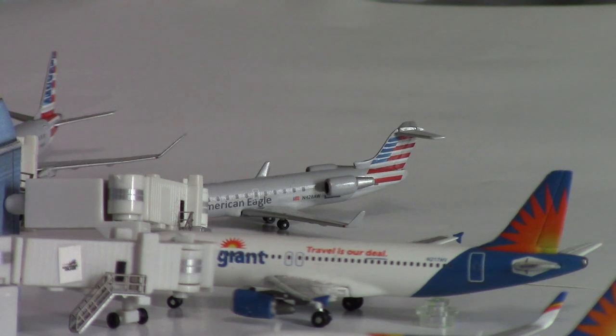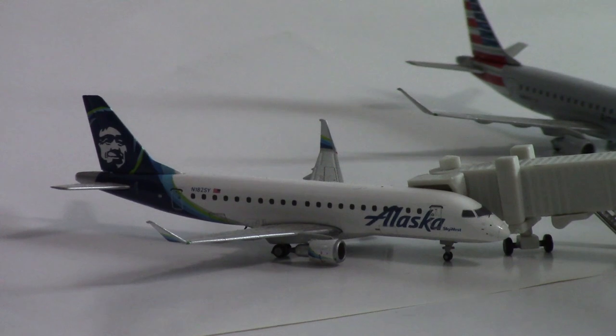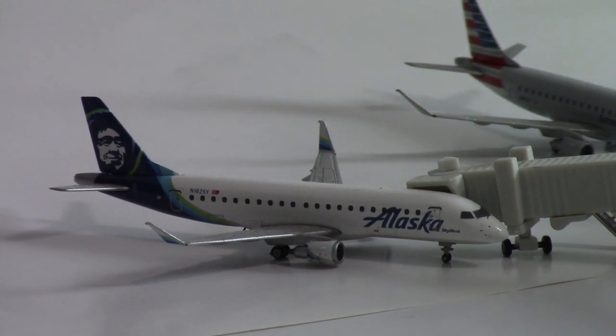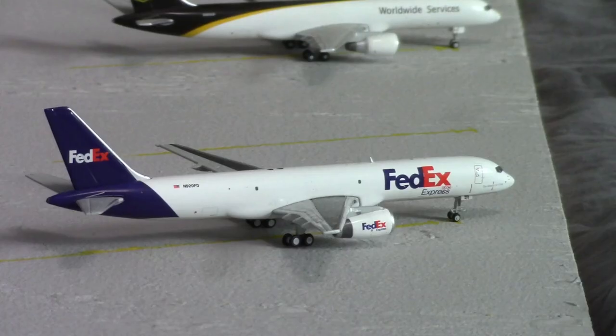On the back side of the terminal we have an American Eagle E-175. This aircraft just arrived in from Chicago O'Hare. And here we have an Alaska E-175 — this aircraft is getting its final passengers and final fuel on, and will be doing a non-stop flight out to Seattle Tacoma.